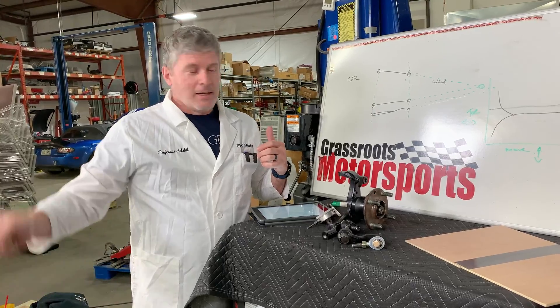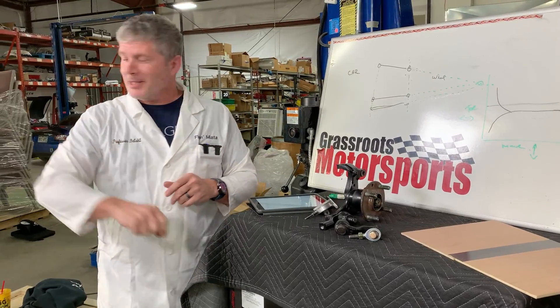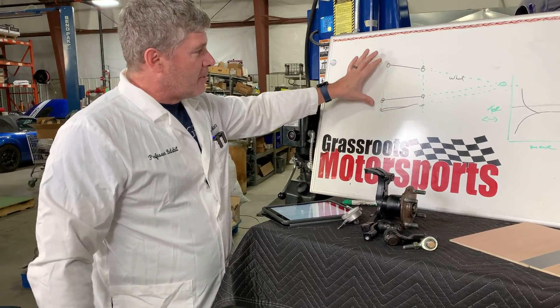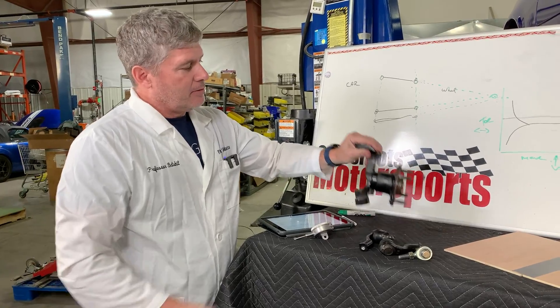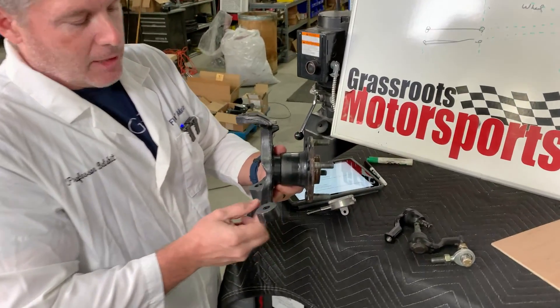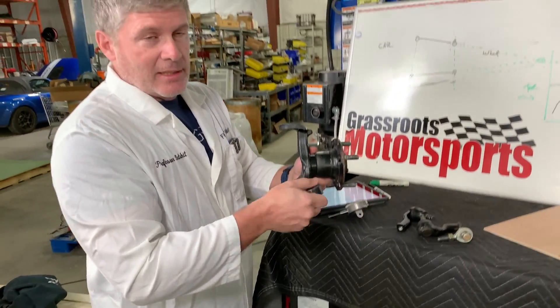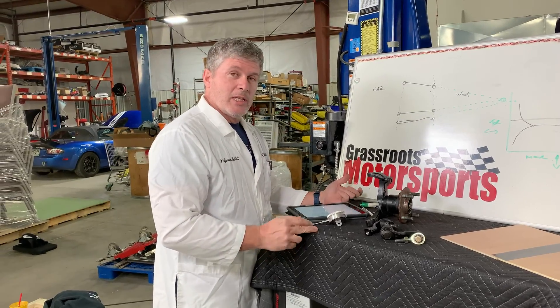A viewer question: can you do too many bump steer correcting items? That's a great segue to talk about how you measure bump steer. You can measure bump steer on your car. You can't do anything about a bunch of this stuff - you're not going to be moving around the pivot points on the knuckle. This is a steering knuckle - this is your lower pivot point, this is your upper pivot point, and this is the steering arm. You can't really do much about these. We're looking for bolt-ons. So, how can you tell where you are in your bump steer?